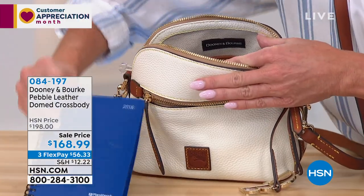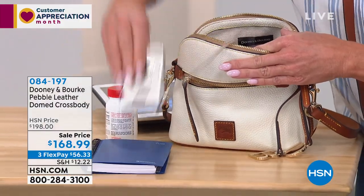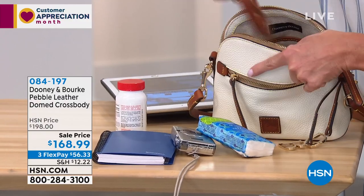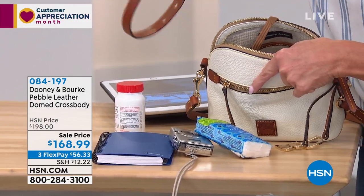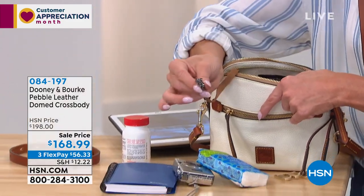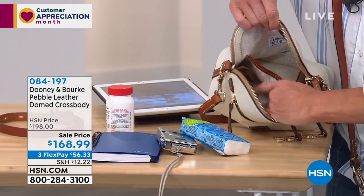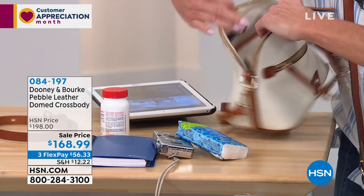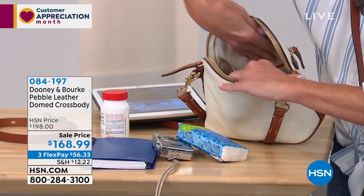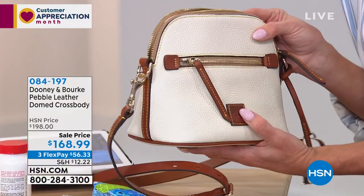Speaking of the main compartment — I have a little notebook in here, a full bottle of aspirin, a camera, some tissues, and even the additional strap that you can put over your shoulder. So that's another conversion option. There's a little key fob on the inside, plus nice roomy leather-lined pockets — one deep pocket on one side and another equally deep, roomy pocket on the reverse side. A lot of functionality in this crossbody.